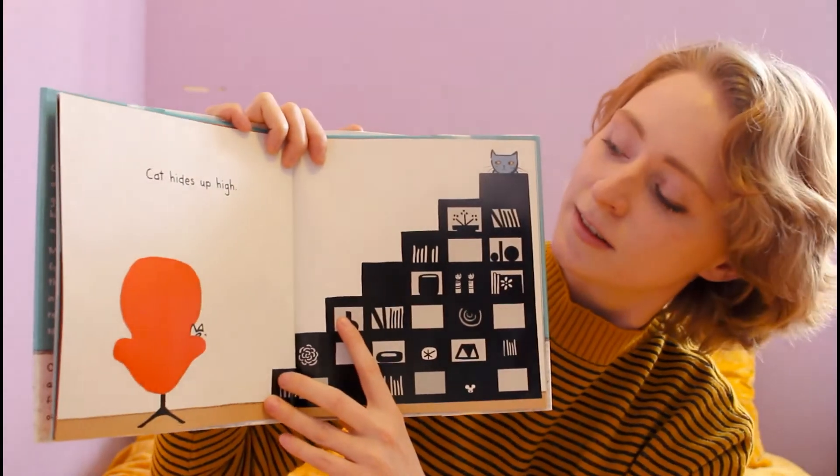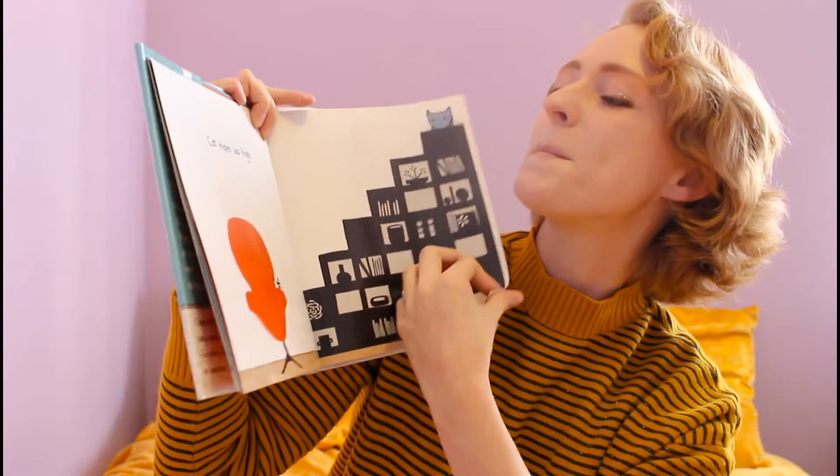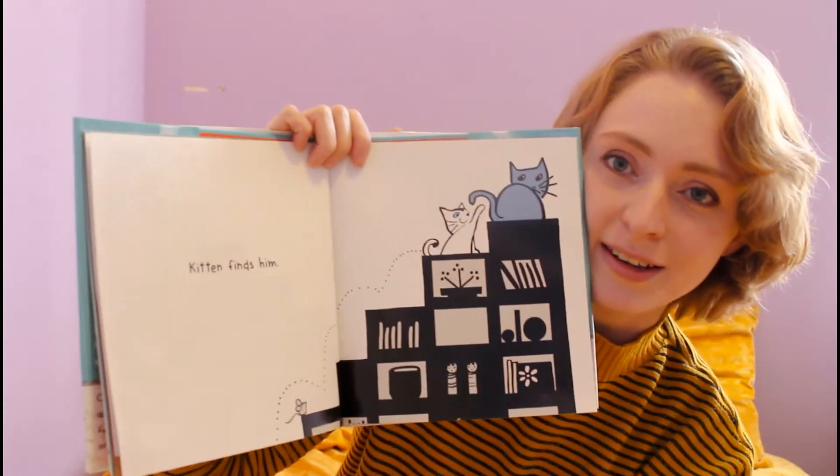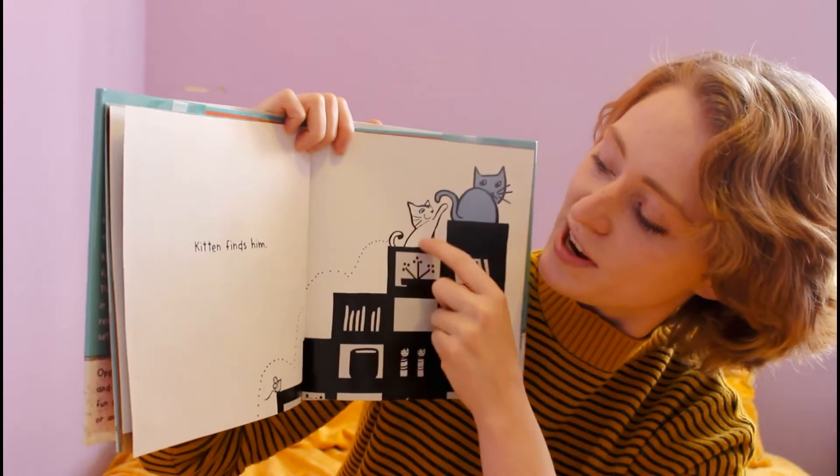Can you find Cat? It's up here — Kitten finds him. Jump, jump, jump, jump.